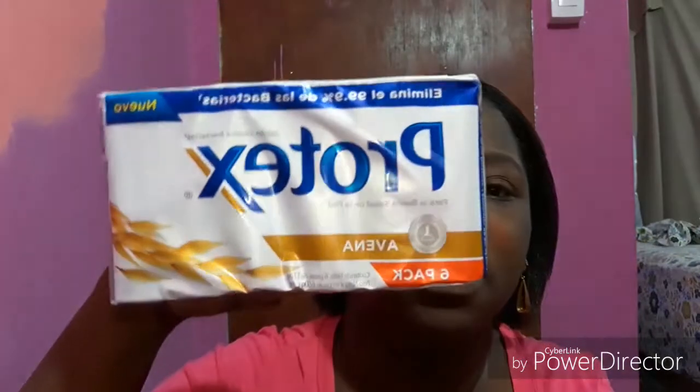I also picked up this six-pack of Protex. I usually use the Shea Moisture, but as I'm not working out I decided to pick up this instead. It's not the best because it tends to dry out my skin very badly and I already have dry skin, so I'm just using this until I start back working out and can go back to the Shea Moisture.